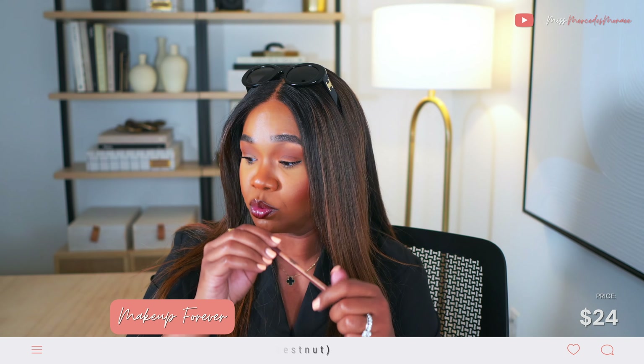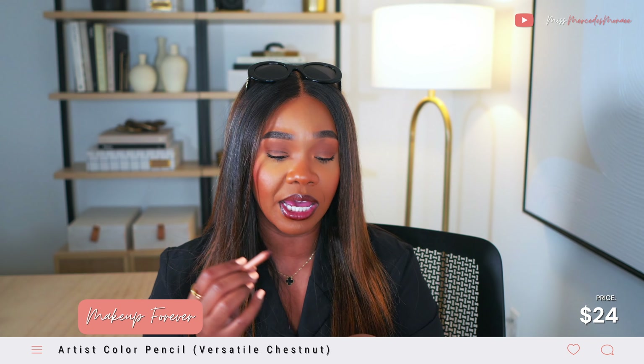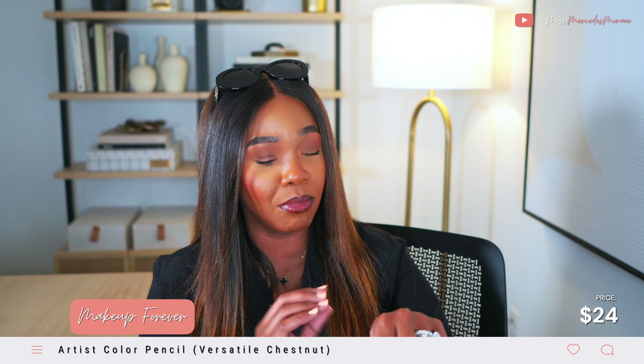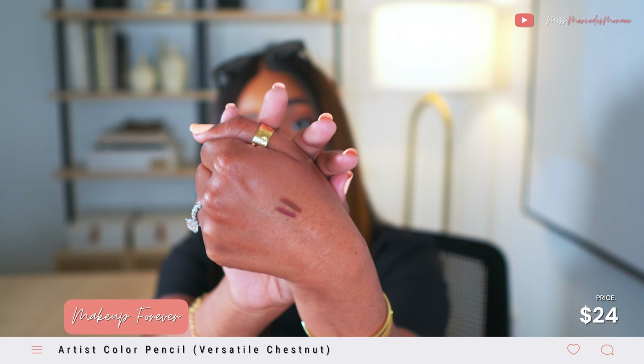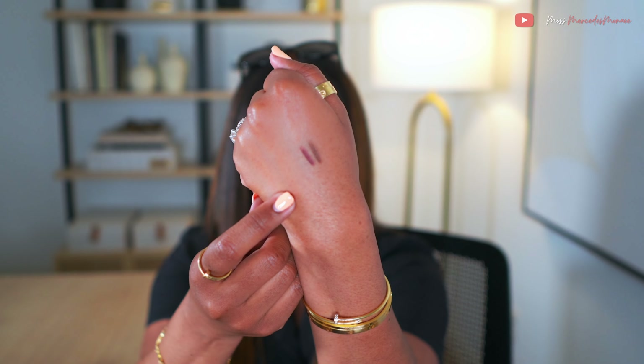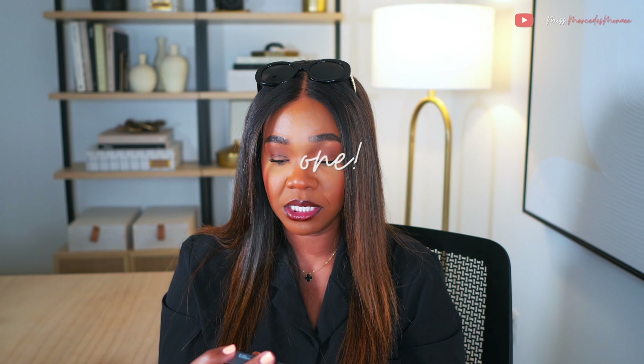I also picked up another lip liner from Makeup Forever — one of their Artist Pencils in the color Versatile Chestnut. It's very warm, almost like a burgundy. This Versatile Chestnut is just gorgeous — it has a red color in it.